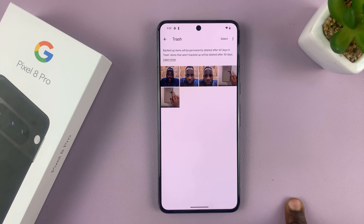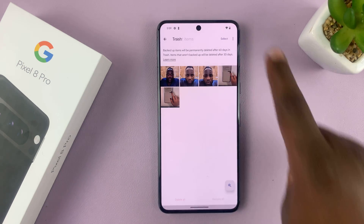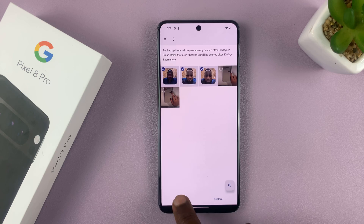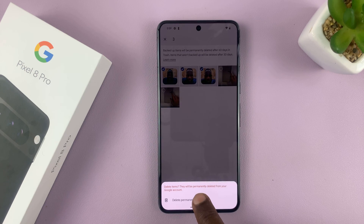So to permanently delete them right now, just tap on Select, then select the photos you want to permanently delete, and then tap on Delete. We're now deleting from the trash.